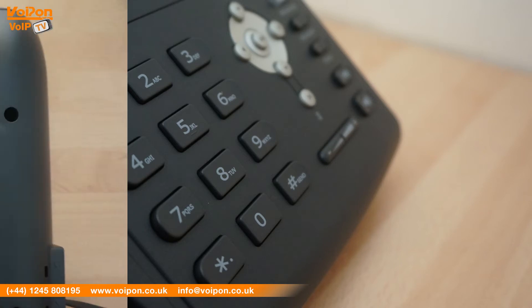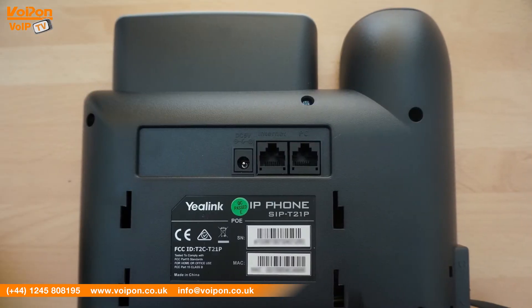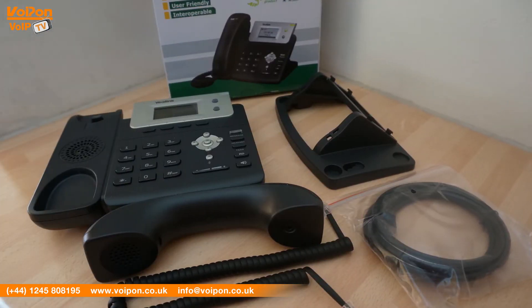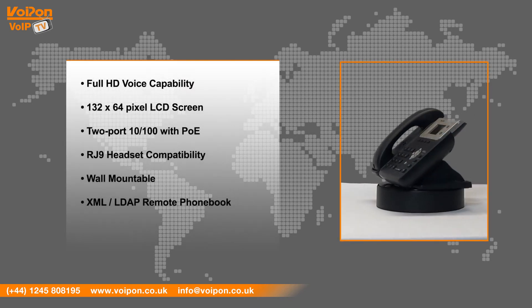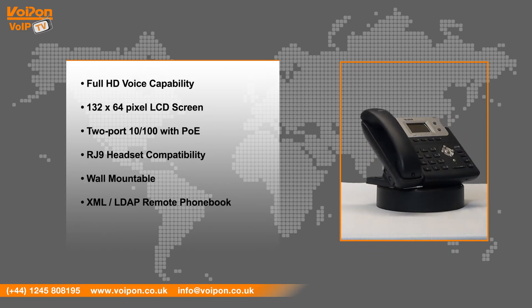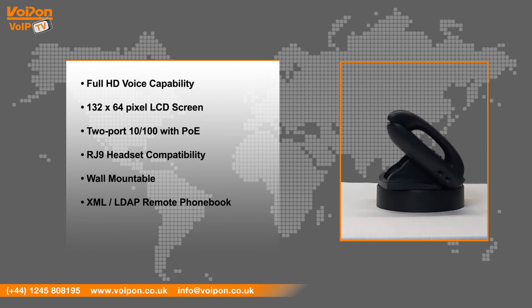It comes with HD capabilities including voice codecs, speaker and handset, a 132 by 64 pixel graphical LCD display, two VoIP accounts, a two-port 10/100 Ethernet switch with integrated PoE, and RJ9 headset compatibility.